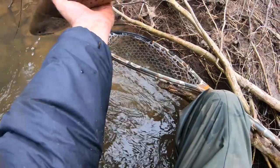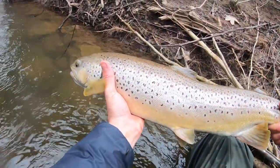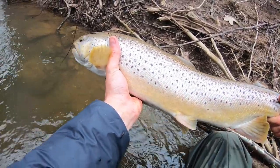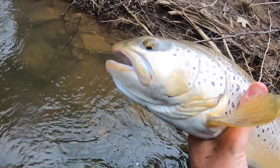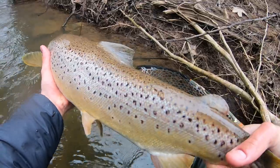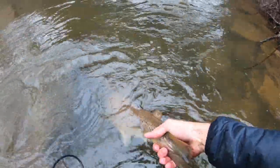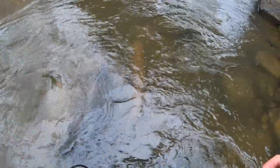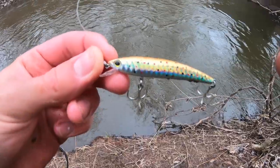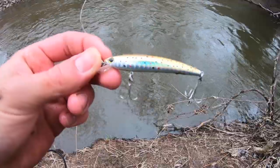It's a nice solid brown trout — I'd say 25 or so inches, a female brown, super healthy fish. She nailed the Yo-Zuri Pins Minnow in the brown trout colorway. There she goes — great bait. That's the lure right there, the Yo-Zuri Pins Minnow in the brown trout colorway. Really great bait.